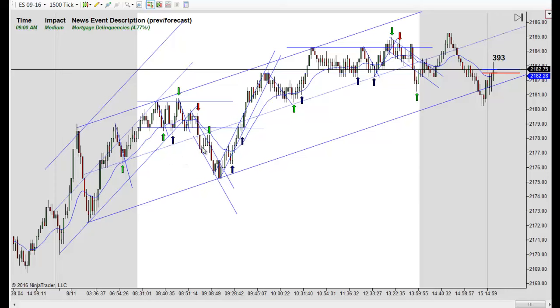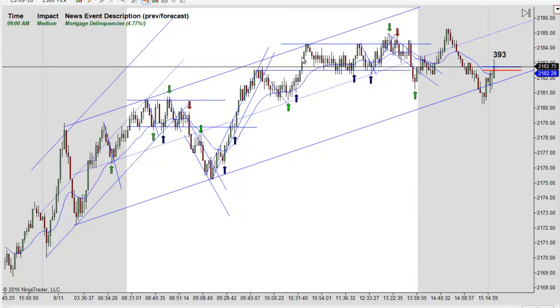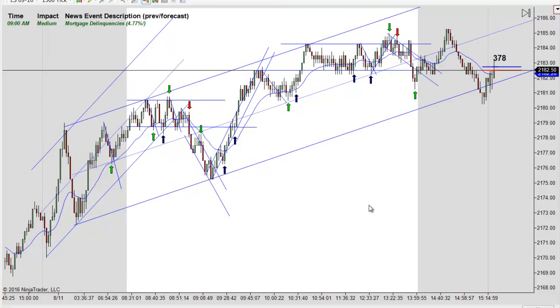Mostly all uphill, but really from 10 o'clock — actually from about 10:35 — on we were just in a trading range. Not a whole lot of trades; you had to be patient. Let's back out, talk about the trades, and go from there.